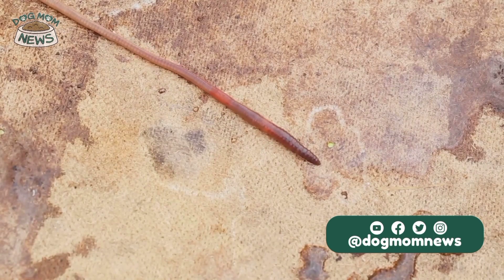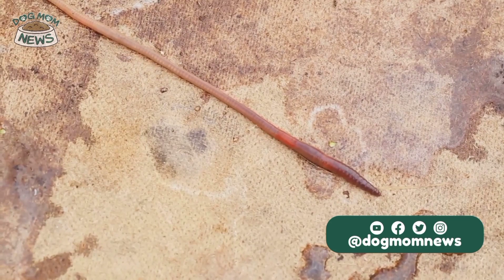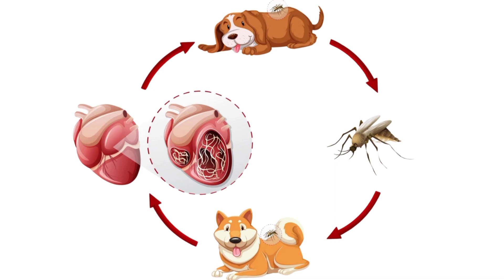Once inside the dog, the larvae migrate through the body, eventually reaching the dog's heart and pulmonary arteries, where they mature into adult worms. Adult worms then reproduce within the host, releasing new microfilaria into the bloodstream, and the cycle continues when a mosquito bites the infected dog.